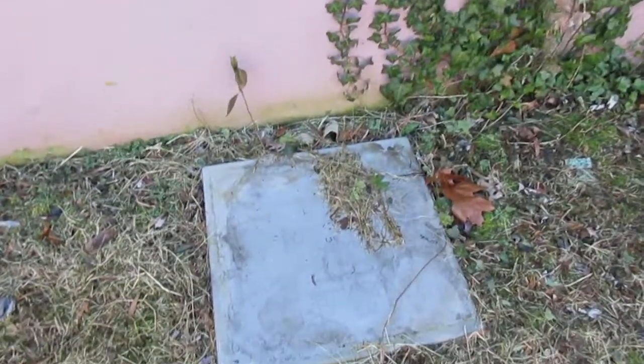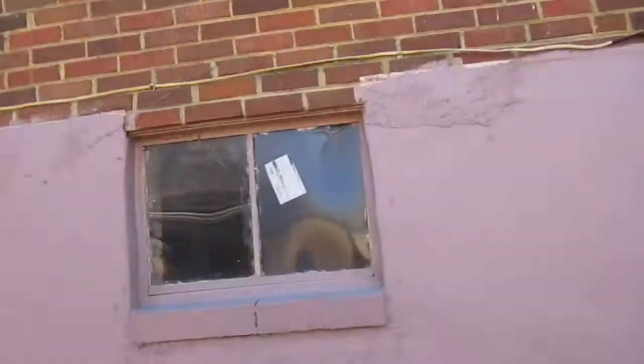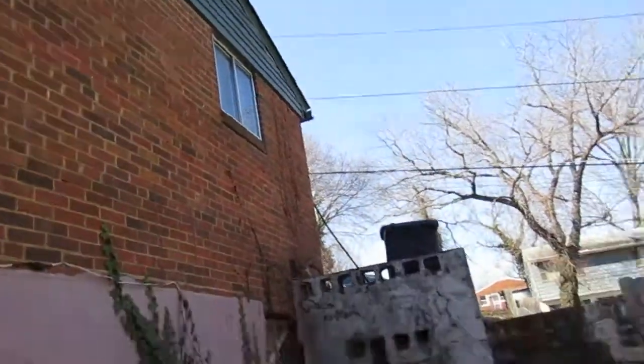Gas meter here on the side looks fine. She said the house was vandalized — they took pretty much all the copper and all the wiring. We're also missing that outside HVAC unit. Looks like we have metal windows pretty much all around.